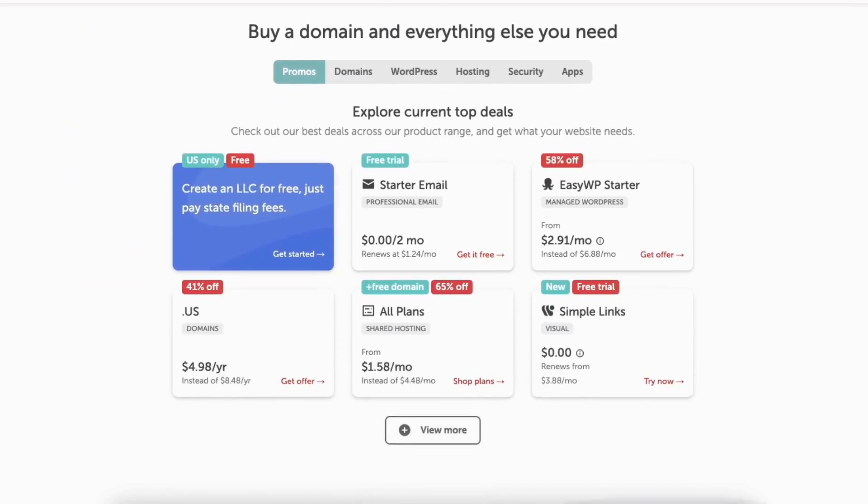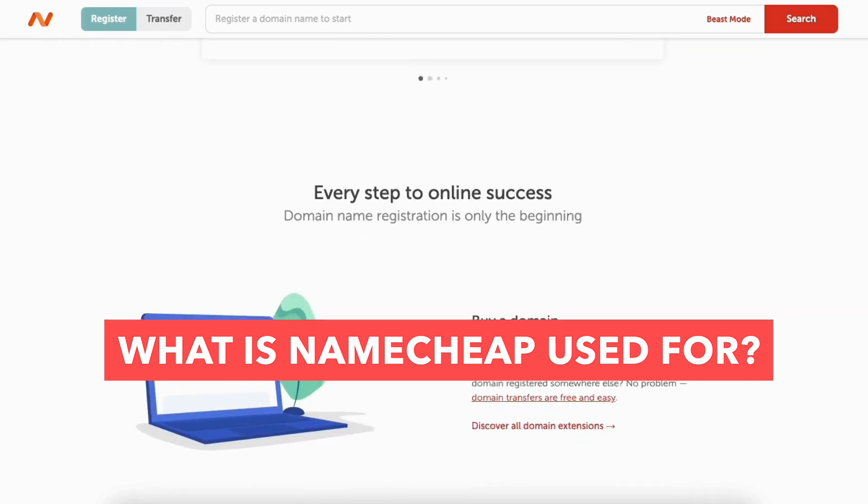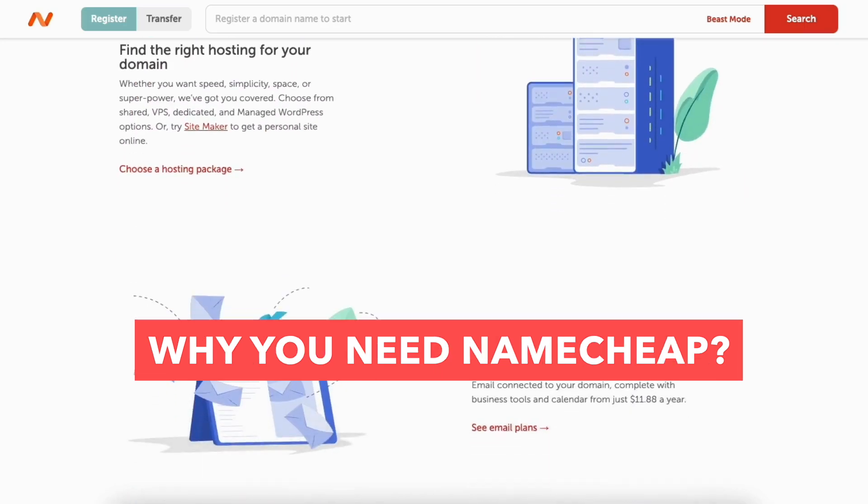In this video, I'm going to be going over and answering the popular questions: what is Namecheap, what is Namecheap used for, and why you need Namecheap. By the end of this video, you will know what Namecheap is along with having a clear understanding of whether Namecheap is needed based on your needs.